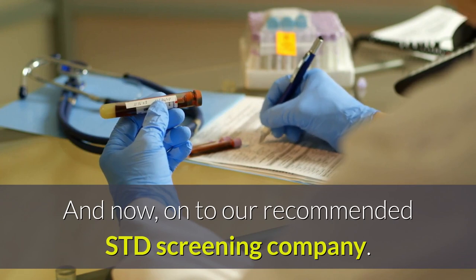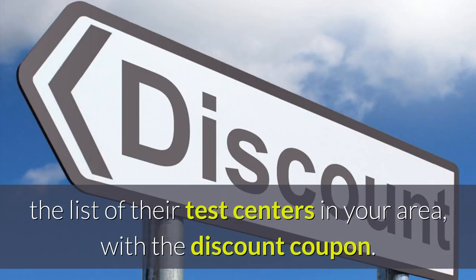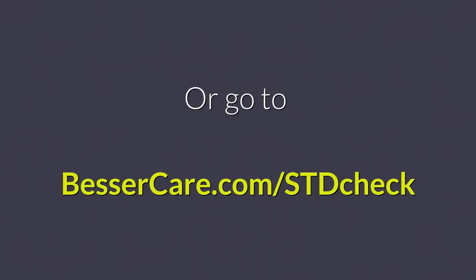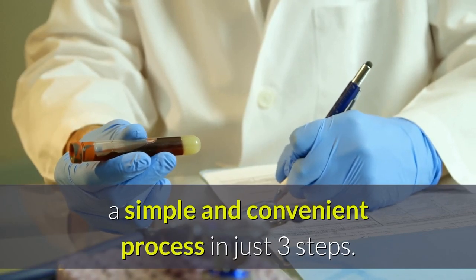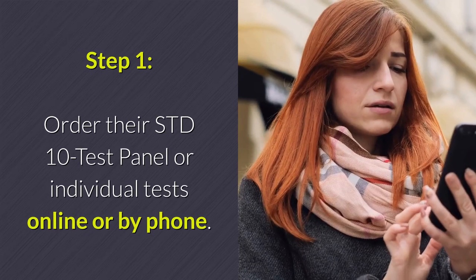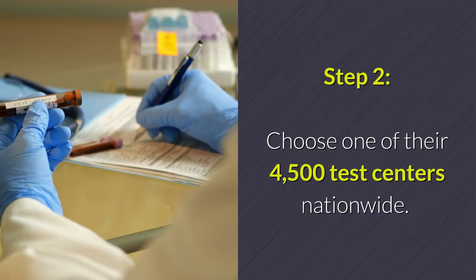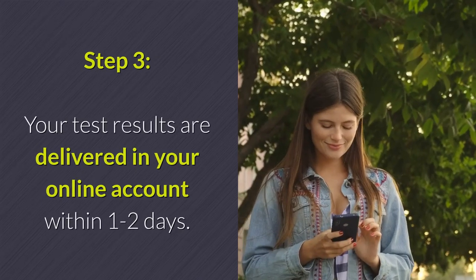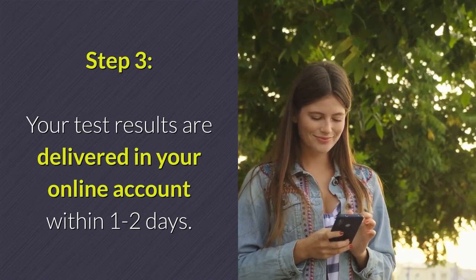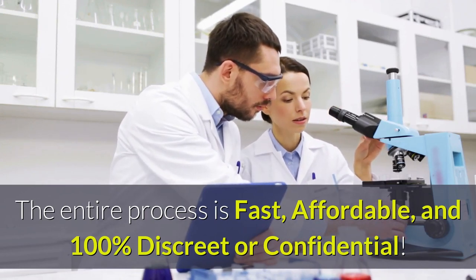And now, on to our recommended STD screening company. Click the website link listed in the description below this video to see the list of their test centers in your area with the discount coupon. Or go to www.BesserCare.com. Our recommended STD screening company makes getting tested for STDs a simple and convenient process in just three steps. Step 1: Order their STD-10 test panel or individual tests online or by phone. Step 2: Choose one of their 4,500 test centers nationwide — testing only takes minutes. Step 3: Your test results are delivered in your online account within one to two days. The entire process is fast, affordable, and 100% discreet or confidential.